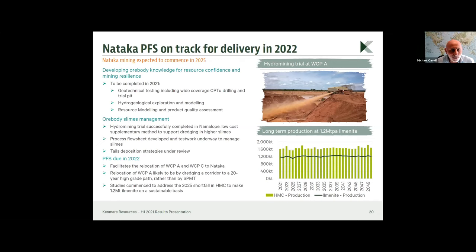Our ore body is very large. We expect to continue mining with the resources already identified by drilling for approximately 100 years. It therefore behoves us to really optimise our style of mining, because this will continue to provide returns for our shareholders for the long term. The chart on the bottom right shows the output from the mine plan through until 2049.